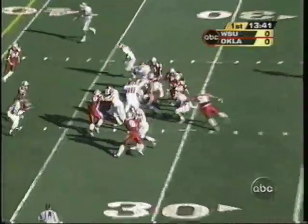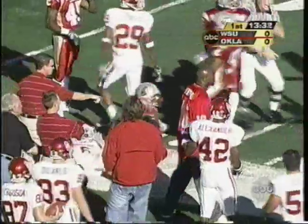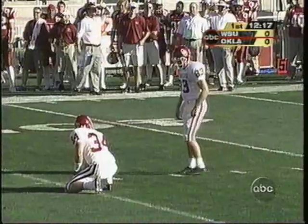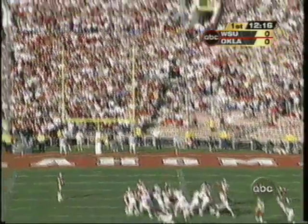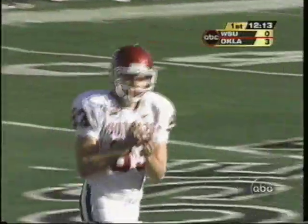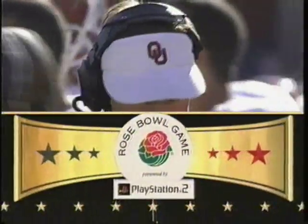There's that draw play that they run frequently from the shotgun, and here's Quentin Griffin breaking free for the first time today. Ball loose — a fumble, but was it out of bounds? A 45-yard field goal. The left-footed kicker sends it deep enough, and Oklahoma on the board first at the Rose Bowl. It's 3-0 Sooners.